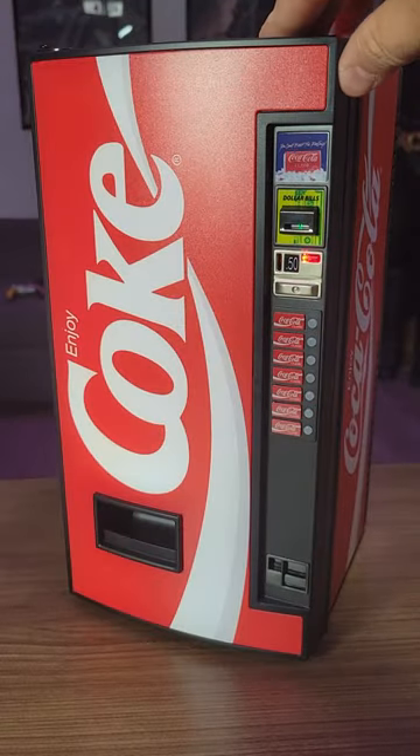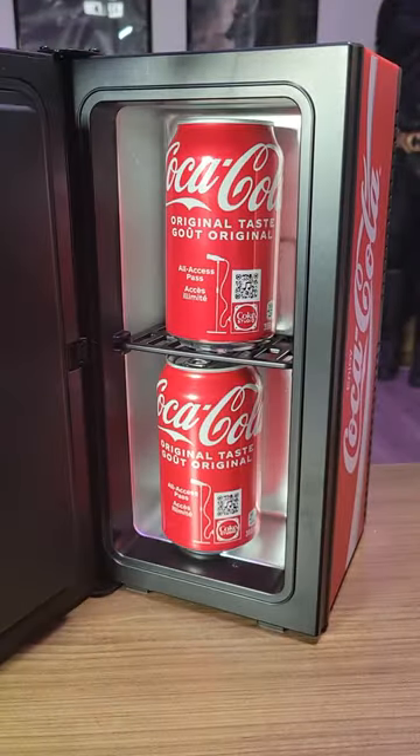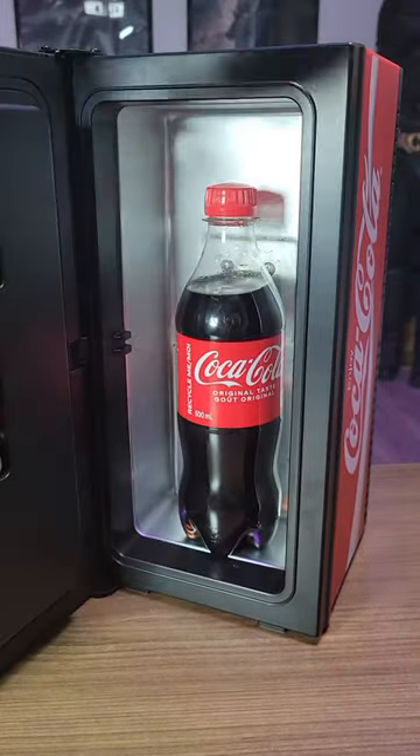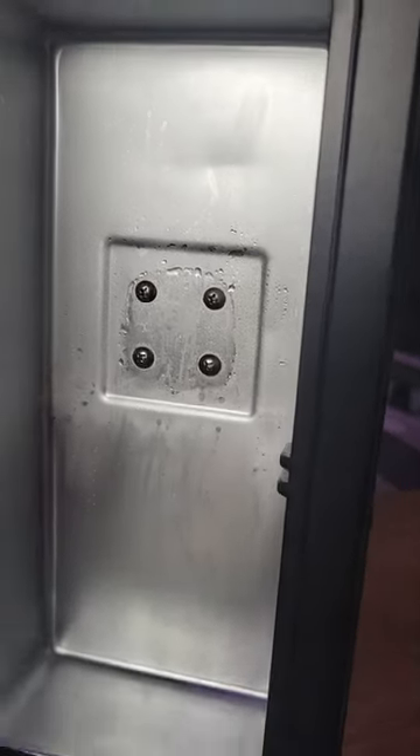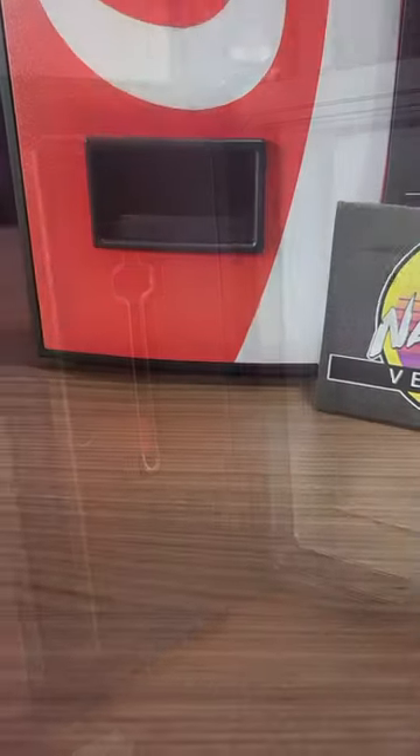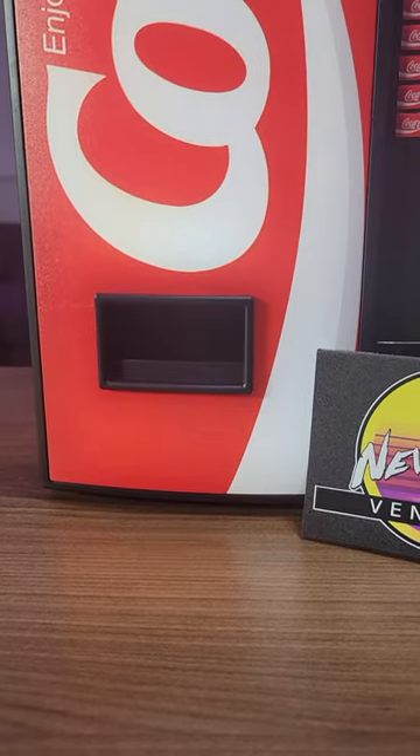What's even cooler? It has a built-in thermoelectric mini fridge that actually keeps either two cans or one bottle of Coca-Cola cold. For more details, I've got links in the description, but let me ask you — if you ever thought you'd see a mini working Coca-Cola vending machine?